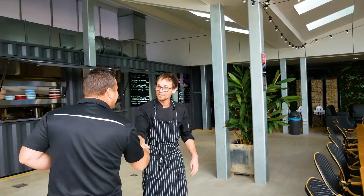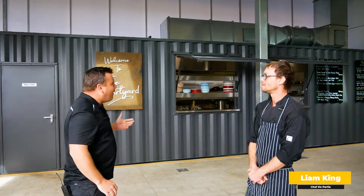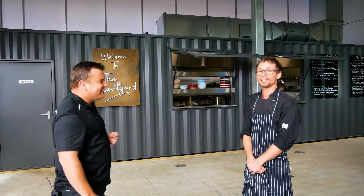G'day Liam, how you doing mate? Well yourself? Yeah doing very well. This looks terrific. And what's it been like working in a containerized kitchen? It's been different, needless to say.